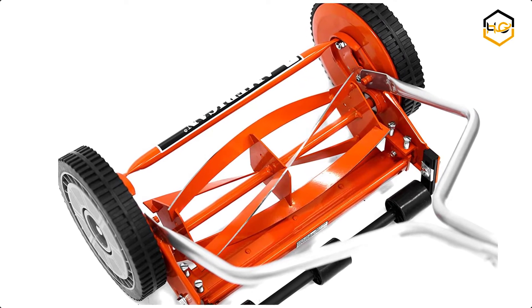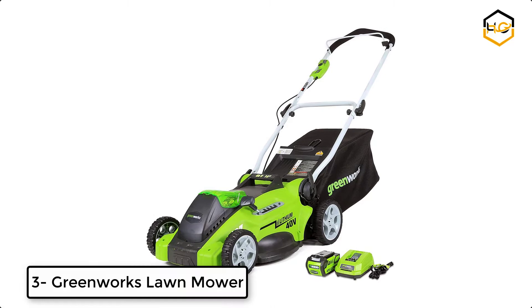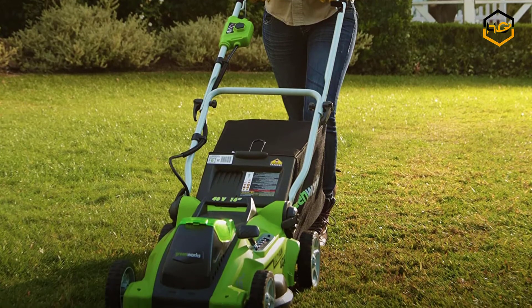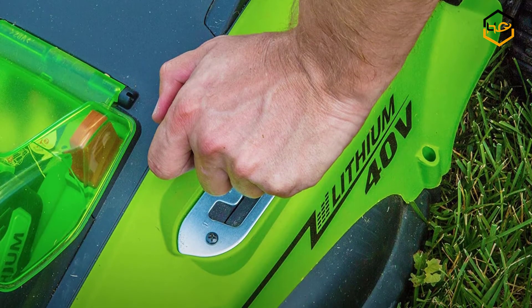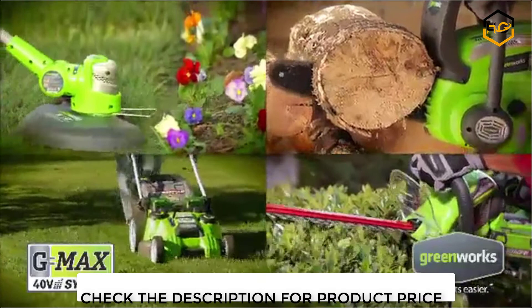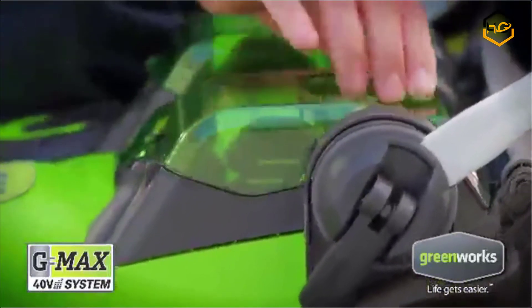At number 3 we have Greenworks Lawnmower. Whether it's the noise, the fumes, or the hassle of maintaining gas-powered tools, this mower is reliable, easy to use, and low-maintenance, doing a great job in small to medium-sized yards. There are no pull cords, no messing with gas, and zero maintenance from season to season. A simple push of the power button and you are ready to go. It comes with up to 45 minutes of run time.